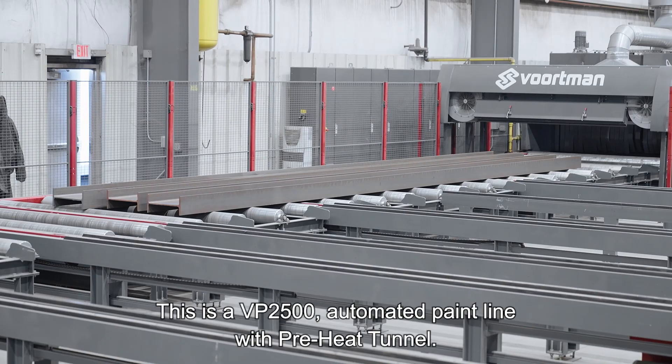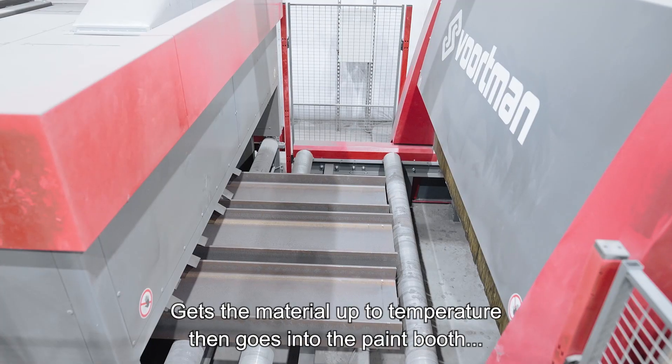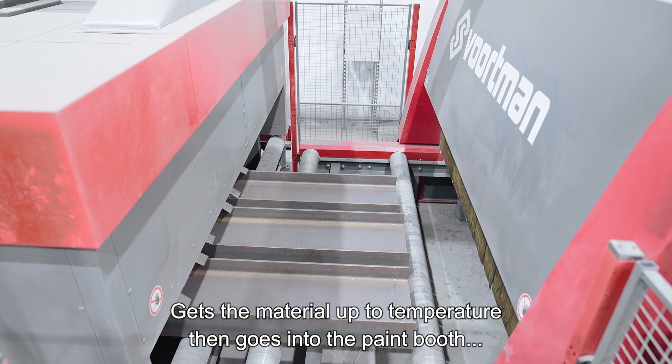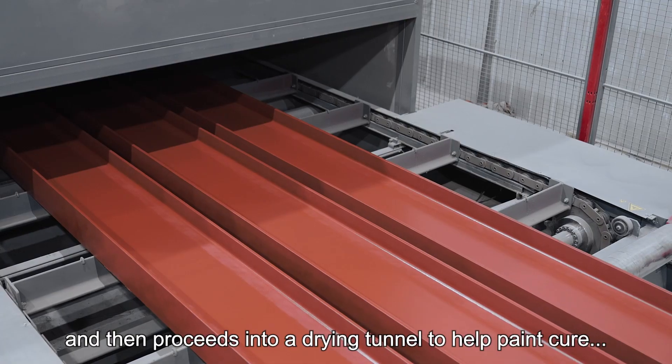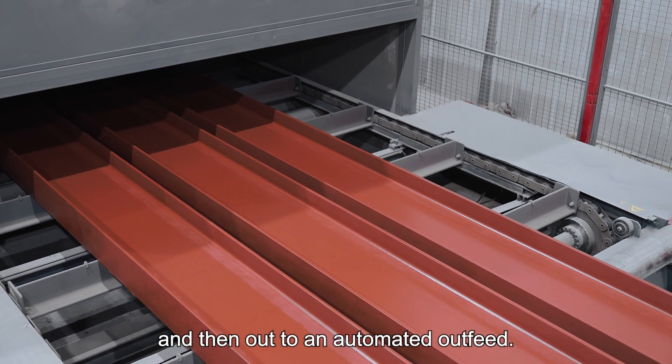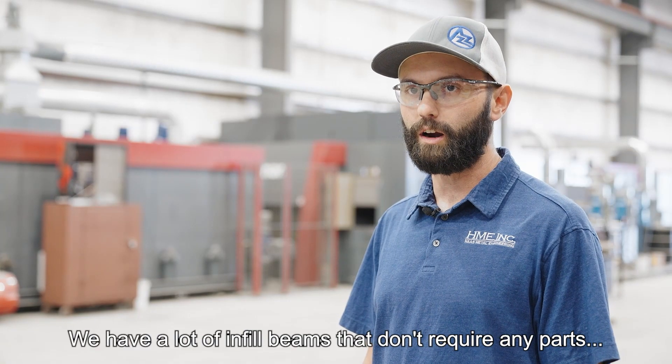This is a VP2500 automated paint line with a preheat tunnel. It gets the material up to temperature, then goes into the paint booth where it gets painted all the way around, and then proceeds into a drying tunnel to help the paint cure, and then out to an automated outfeed.